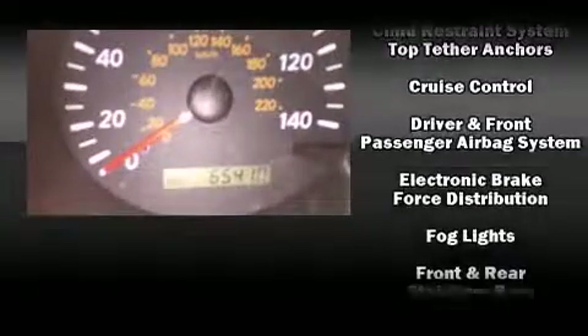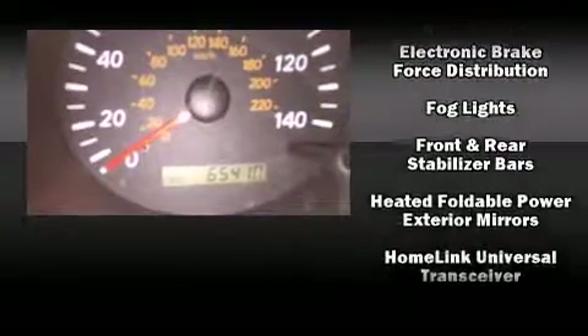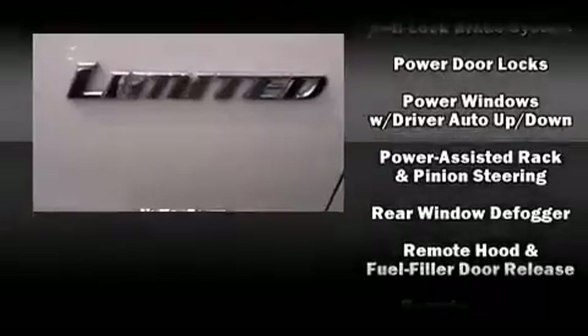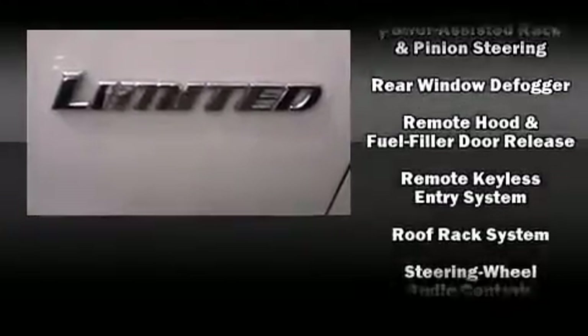Safety equipment has been integrated throughout, including dual front impact airbags with occupant sensing airbag, traction control, brake assist, a panic alarm, and four-wheel disc brakes with ABS.